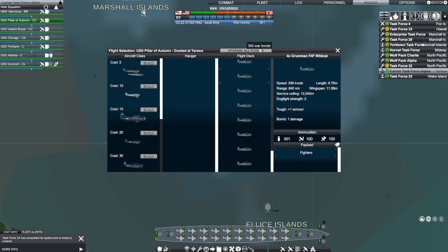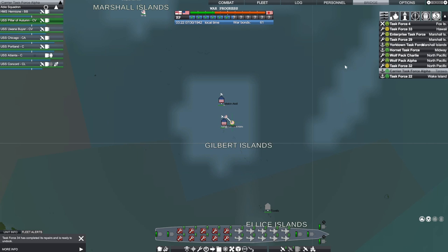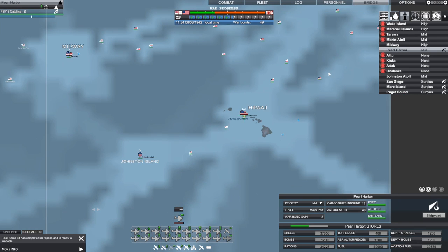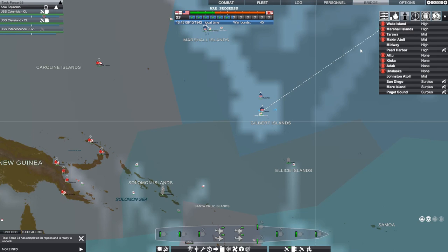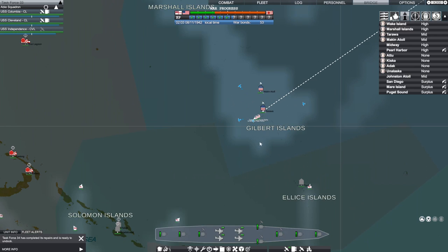Pillar of Autumn gets its upgrades next — 300 war bonds to upgrade all flights. The cool thing is when you upgrade you still have the old ones available as replacements when the upgraded ones are damaged or destroyed. We've got a lot of cargo ships but not many tankers, and some forward bases don't have fuel, so as we gain more war bonds we're going to have to build some tankers — they cost 100 a piece.